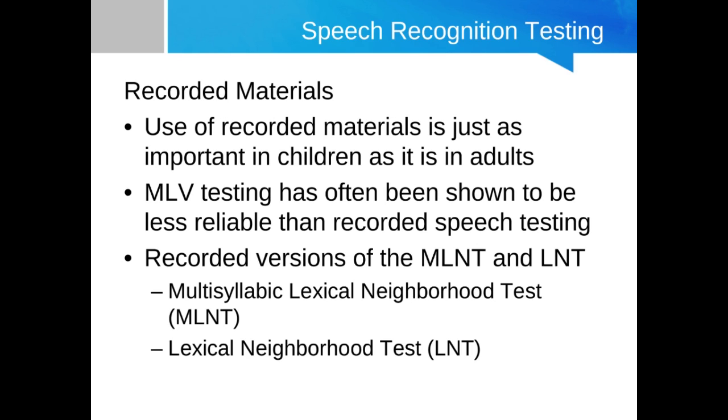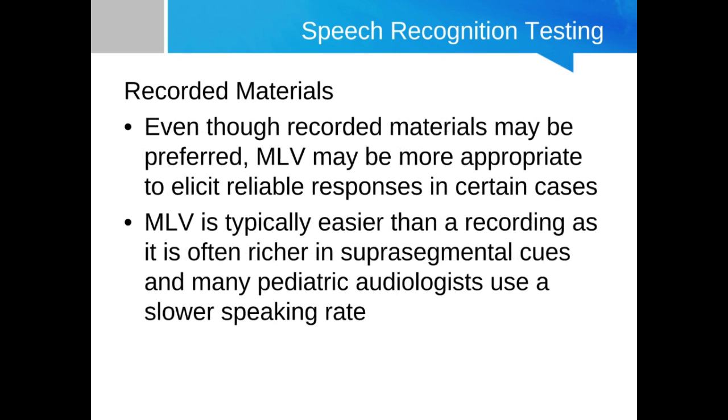There may be certain select cases where you may need to use live voice materials when testing a child — these cases may involve children who are less responsive to recorded material, or where you need flexibility not available with recorded materials. However, live voice should never be the go-to or first choice. Recorded materials should typically be tried first before reverting to live voice testing.